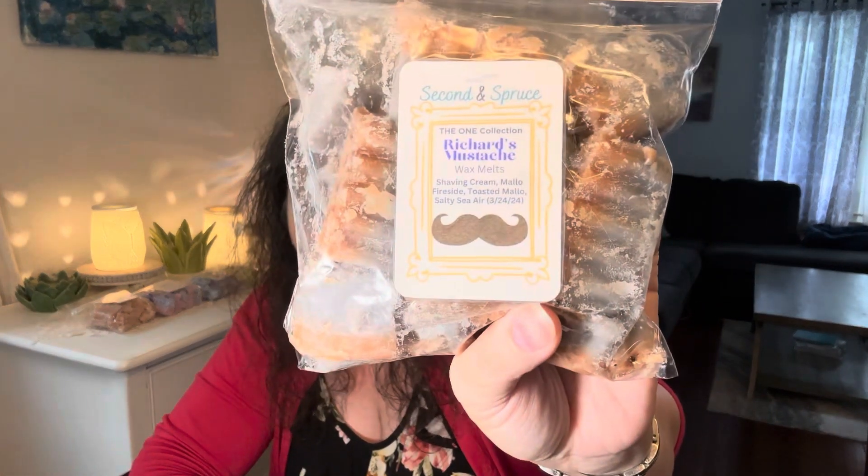On Father's Day, it says Melt a Manly Scent. I couldn't pick because I've been wanting to melt both of these. I got Second and Spruce Richard's Mustache — this is Shaving Cream, Mallow Fireside, Toasted Mallow, Salty Sea Air, poured 3-24-24. I also picked Rose Earl's Silver Fox — thinking of Dale. This is Marshmallow Fireside Bath and Body Works Type, one of my favorite scent notes ever, Leather, Yellow Cake, Buttercream Frosting, Sugar-Covered Marshmallow Peeps.